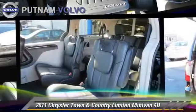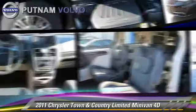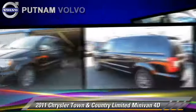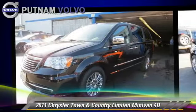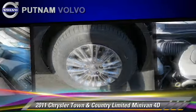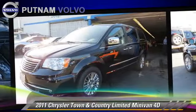The 2011 Chrysler Town & Country Limited, powered by a 3.6-liter V6 engine, with a 6-speed automatic transmission with overdrive. This front-wheel drive minivan, with fewer than 65,000 miles on the odometer, is well equipped.